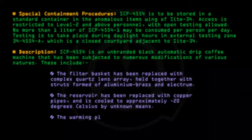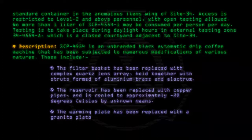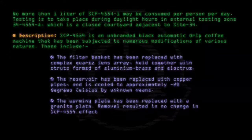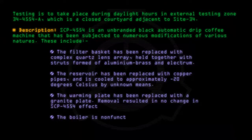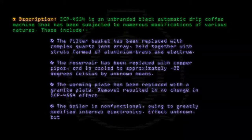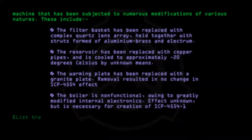The warming plate has been replaced with a granite plate. Removal resulted in no change in SCP-4554's effect. The boiler is non-functional, owing to greatly modified internal electronics. Effect unknown, but is necessary for the creation of SCP-4554-1. List truncated for brevity.